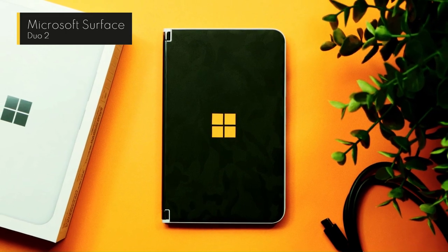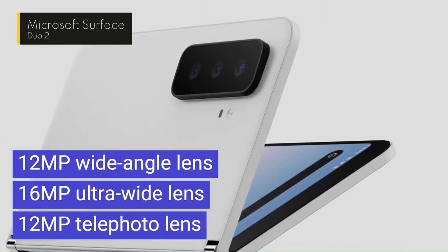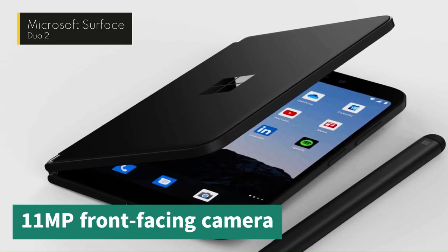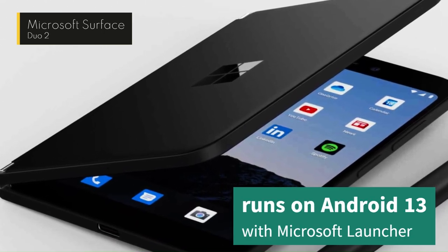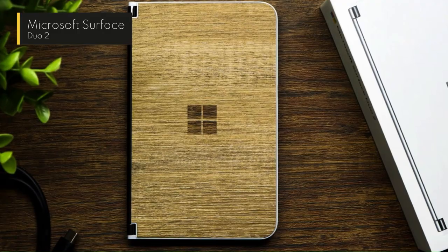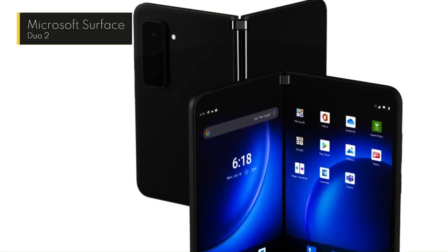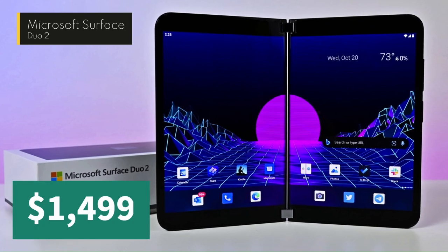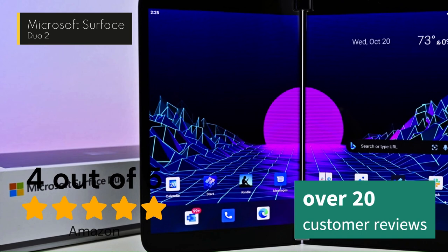It has a triple rear camera system with a 12MP wide-angle lens, a 16MP ultrawide lens, and a 12MP telephoto lens, plus an 11MP front-facing camera. The Surface Duo 2 runs on Android 13 with Microsoft Launcher, which integrates with Microsoft apps and services, and supports stylus input and multitasking features. Prices start from $1,499 and it has a rating of 4 out of 5 stars on Amazon, based on 20 customer reviews.